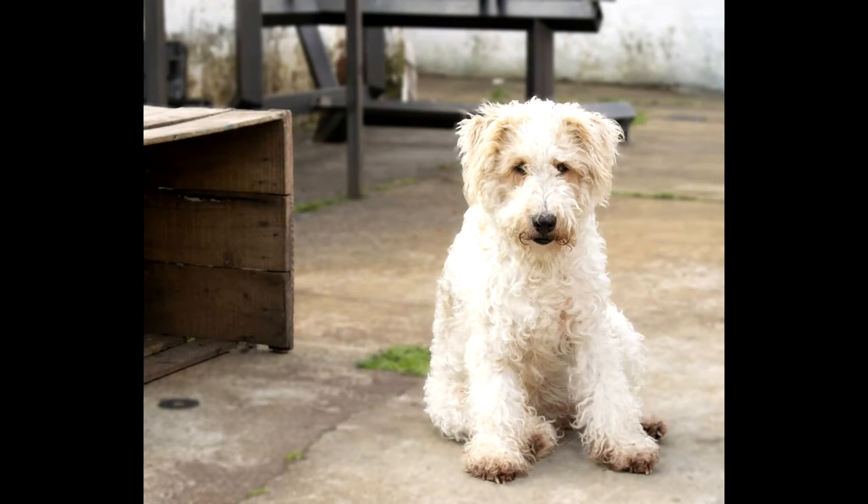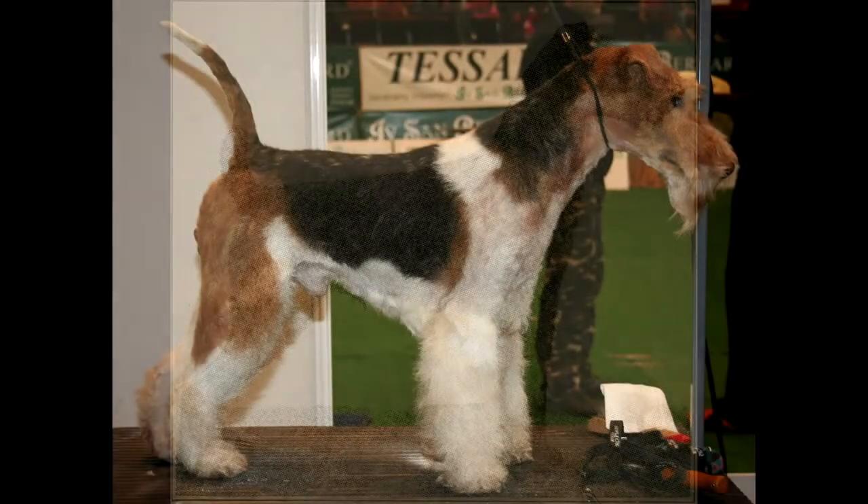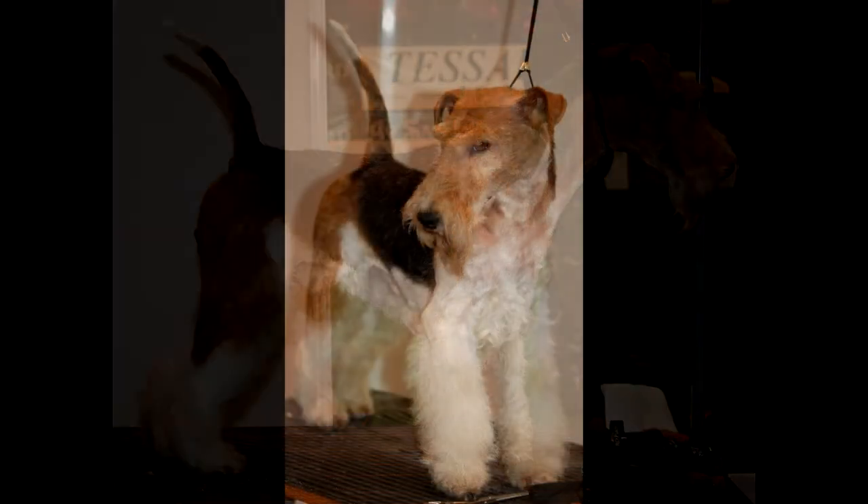Distinctive features. The FCI standard stipulates the following requirements for the dog's exterior. The head has an almost even top of the skull, tapering gradually towards the nose. The feet and cheekbones are weak, the area under the eyes is full. The skull is slightly sloping, slightly different in length from the muzzle. The bite is scissors. The jaws are full-toothed and strong; the upper incisors are strictly vertical, overlapping the lower ones. The nose is extremely black.